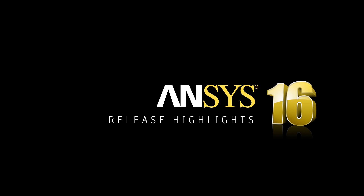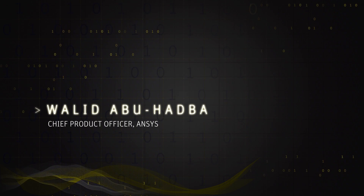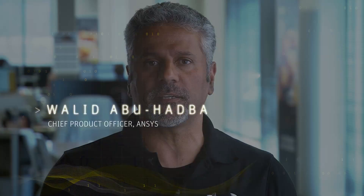In the past two years here at ANSYS, we've been working very hard on our R16 release. We had more than 1,200 people — designers, engineers, developers, testers — working on the most creative, most innovative, and most feature-rich product we've released in our history in the last 45 years. Today, I'm going to take you through just key highlights of some of these features on each one of the major product families.